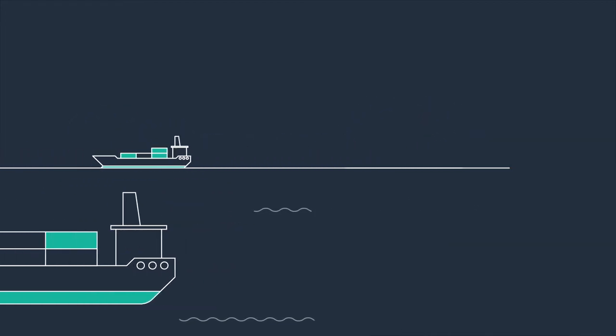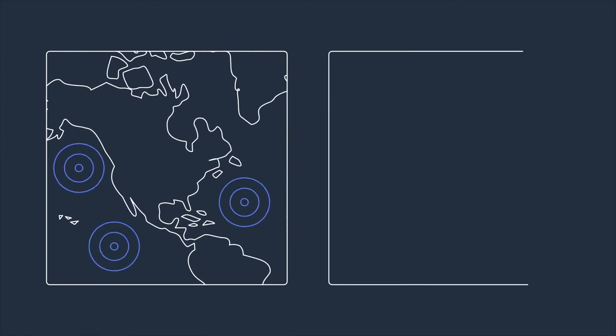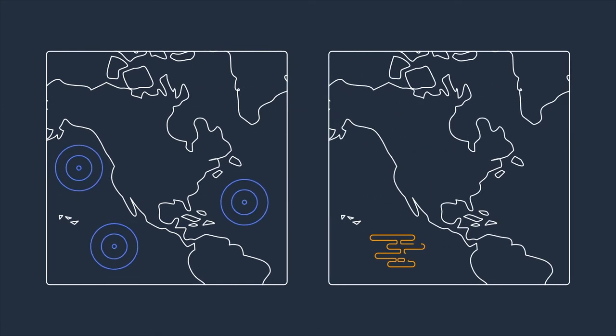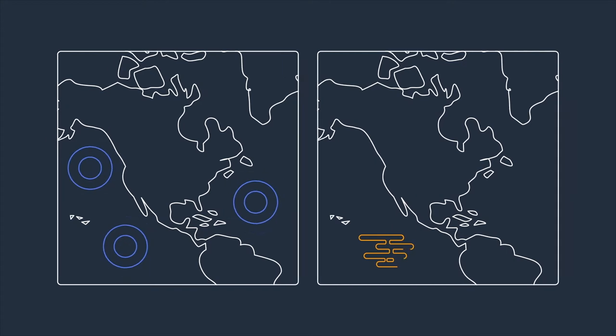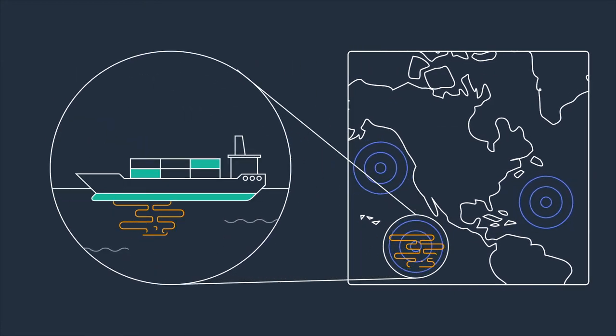By correlating those signals collected from one set of satellites with the oil slicks we see using another set of satellites, very often we can identify the vessel that is the polluter responsible for that oil slick.